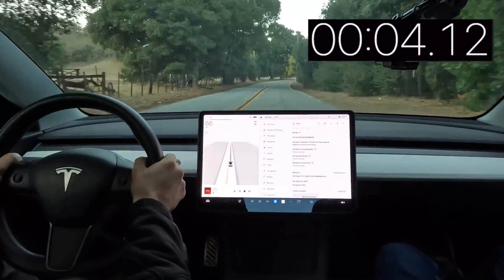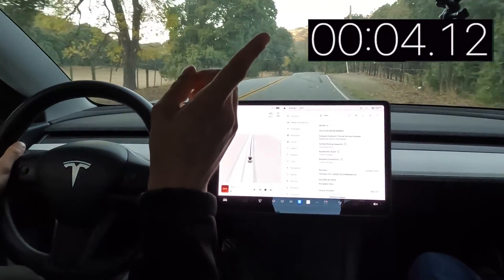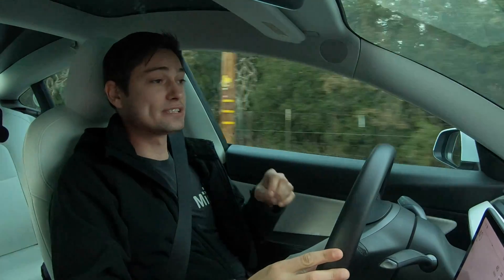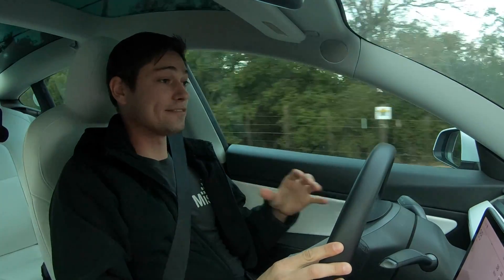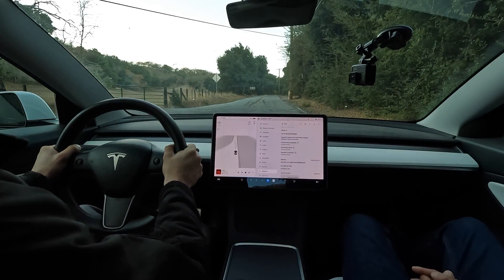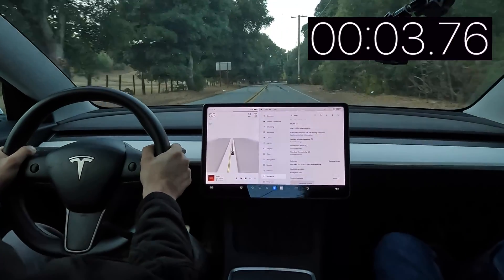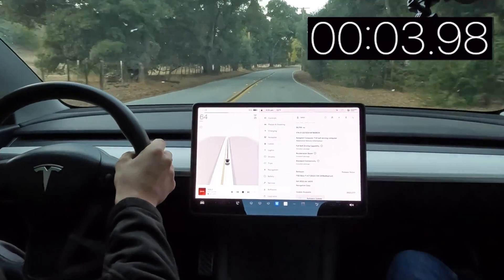60. Wow. Right here you can see on your display the time that that 0-60 was, and we're going to run it two more times. Inside the car, it did feel significantly faster. The one big takeaway I did see that was different is that the car definitely tilted back a lot harder than it did before. Test number two — in three, two, one, go. Wow. 60. Wow. That feels way, way faster.